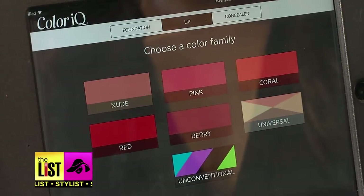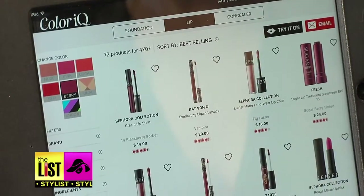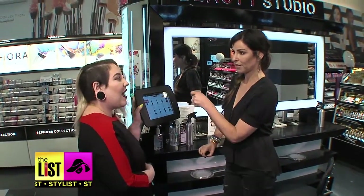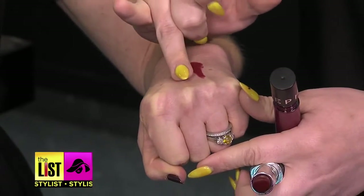You choose your color family — nude, red, whatever. I chose berry. So these are going to be all your berry options; you can go ahead and scan through. 72 products for 4Y07. Can't decide? Narrow it down to a couple, then test them on the back of your hand.